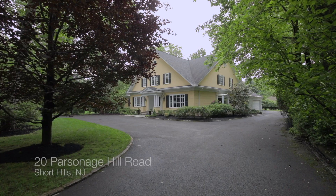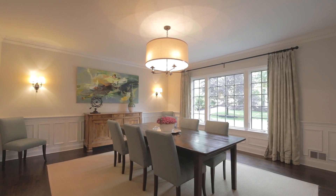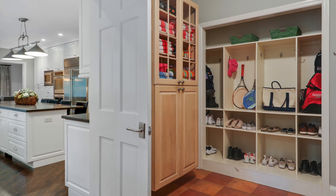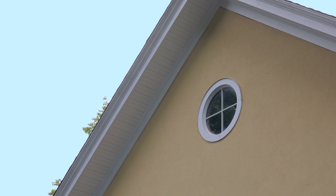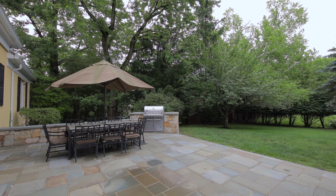This is Elizabeth Winterbottom, and welcome to 20 Parsonage Hill Road, located in prestigious Old Short Hills. Renovated from top to bottom with meticulous attention to detail, this home offers the unique opportunity to enjoy beautiful architectural elements thoughtfully combined with every modern amenity for today's family living. This bright and sunny six-bedroom colonial sits atop almost an acre of professionally landscaped property.